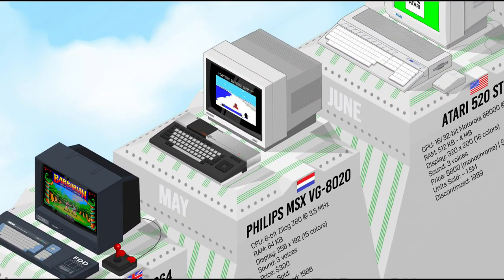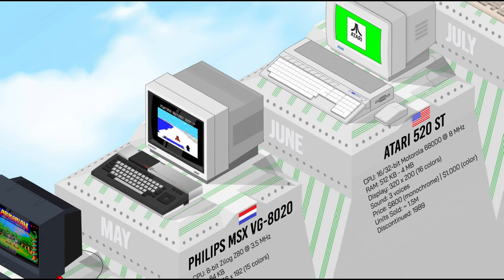The Philips VG8020 was the first successful MSX computer made by the Dutch manufacturer, after the unsuccessful VG8000. This model became one of the most popular MSX computers in Europe, with a real keyboard and the usual MSX standard features: a Zilog Z80 processor at 3.5 MHz, 64K of main RAM, 16K of video RAM, and two cartridge slots.